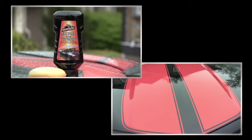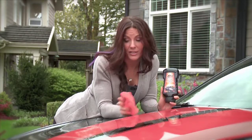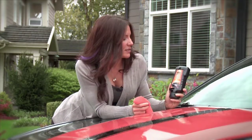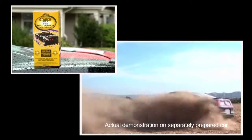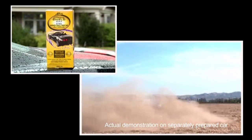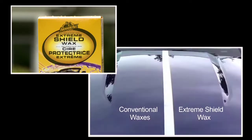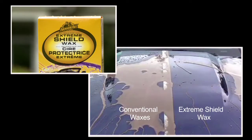You get a brilliant shine in half the time of conventional waxes. What you can't see is the repelling nature of this Extreme Shield Wax — even after driving through extreme dust, the dirt is repelled and rinses off easily. Even when muddy water is applied, the wax helps bead the water and disperses it for a much cleaner car.